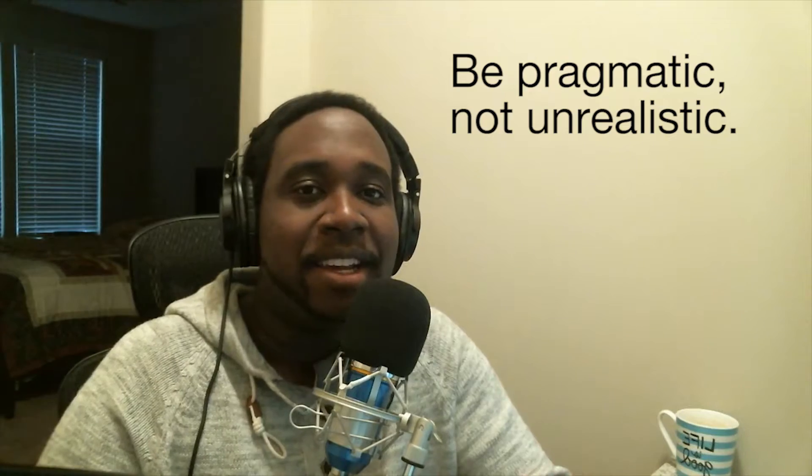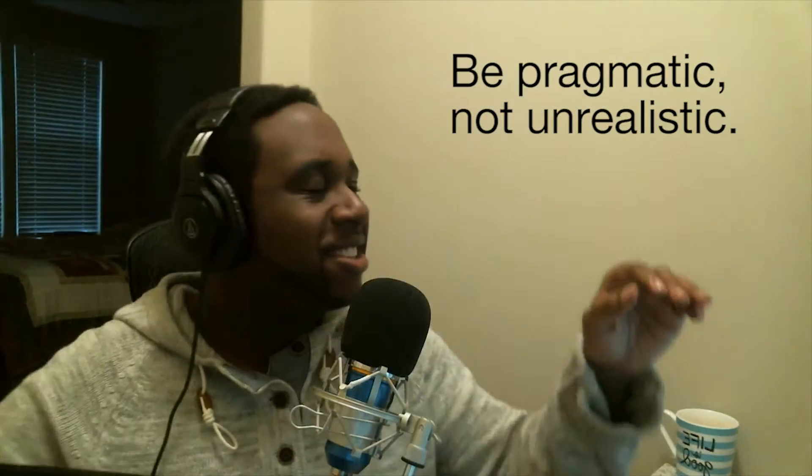Tip number one! Be pragmatic, not unrealistic.